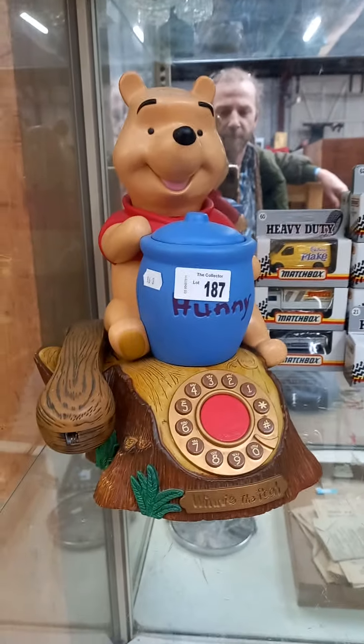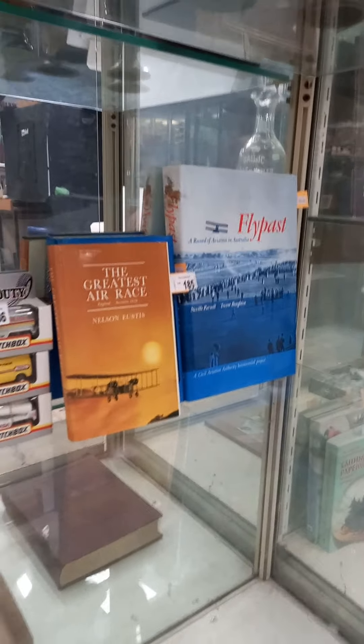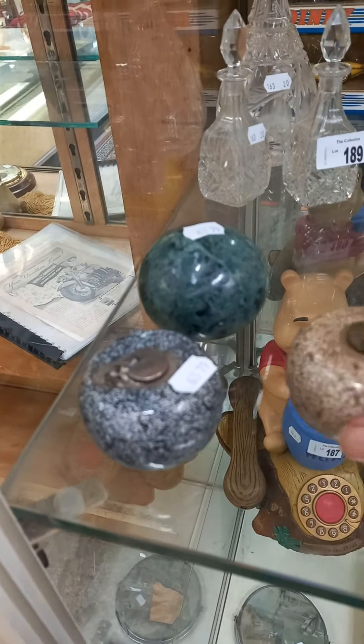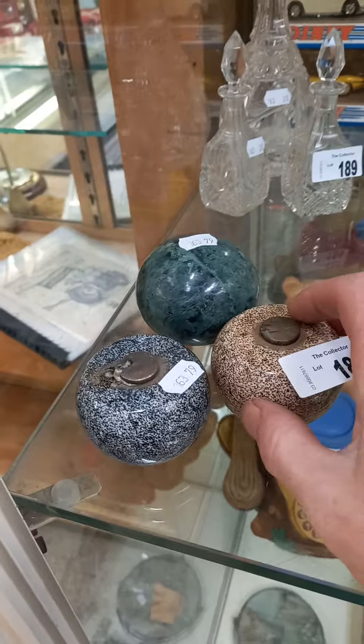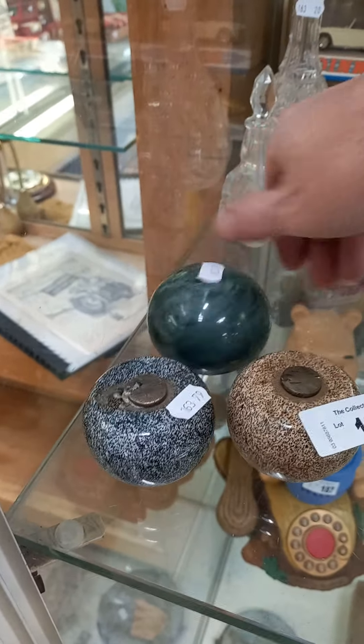You've got a novelty Winnie the Pooh phone. More matchboxes, Australian aviation sort of books. Paperweights. Here's a little sort of curling — I can't remember what they're called, but they've got the little handles broken off them. That's a nice little bit of polished agate.